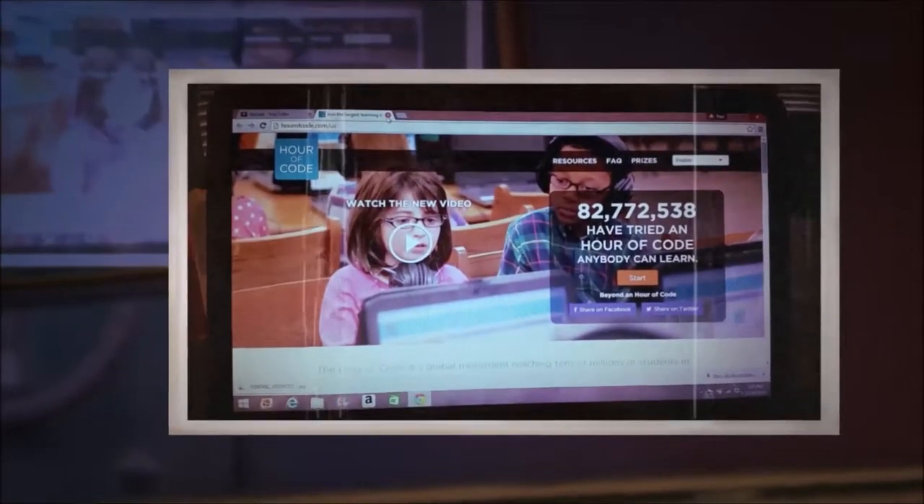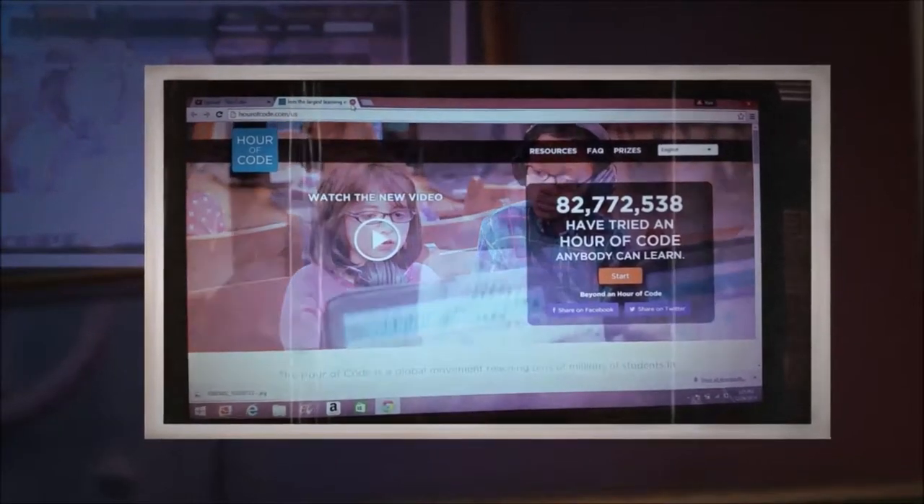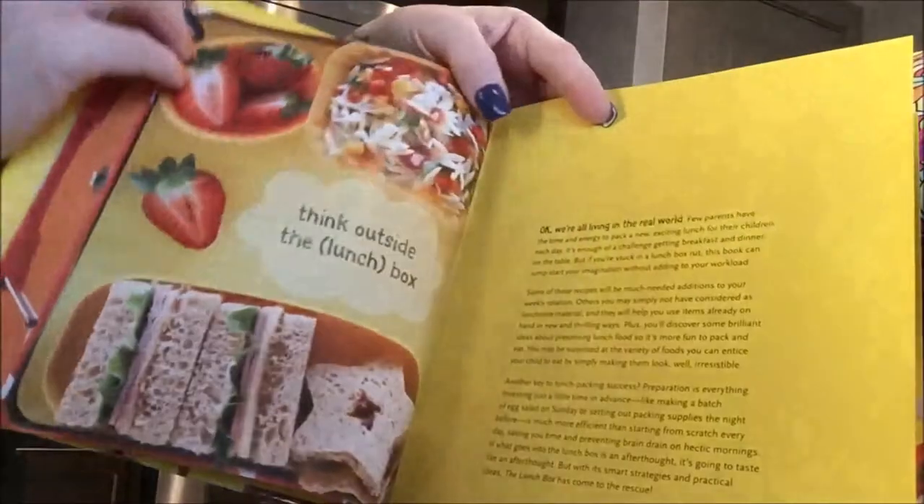Hi guys, I want to do a sneak peek of a future vlog. I'm going to work on an hour of code. I'm not sure if you've seen it yet, but I thought it would give me some new ideas.